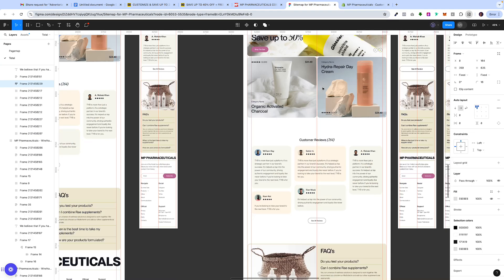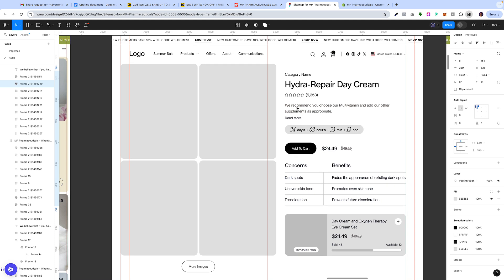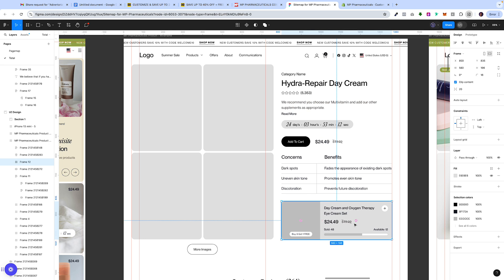As we jump to the product page — the idea here was to be very visual, have a countdown timer, and have an area where we could show concerns and benefits. When you're buying these types of products they're serving a purpose — maybe you have dark circles under your eyes or dark blemishes on your skin. Then underneath we wanted to have an upsell of a complementary product. A lot of Shopify users use an app for this, but what we do is use the native Shopify Search and Discovery app — it allows you to upsell products without having to pay monthly, and it also provides analytics so you understand how well it's working.